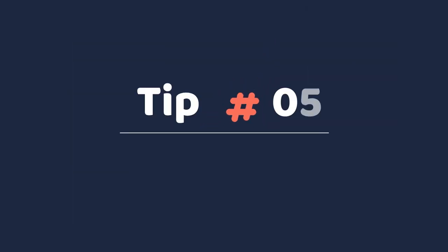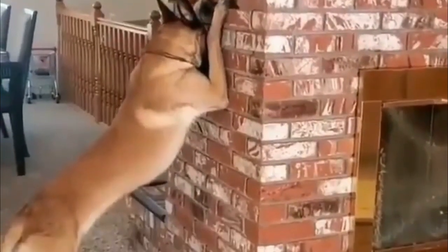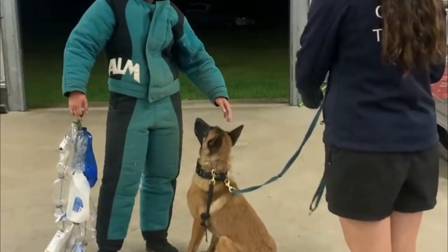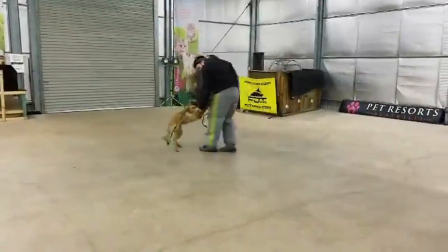Tip 5: Spend several hours with your dog to train. Belgian Malinois require time and attention to become well-trained. They are also very loyal dogs and prefer to be around their owners and family. They do not enjoy being left alone for significant amounts of time without social interaction.